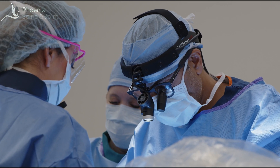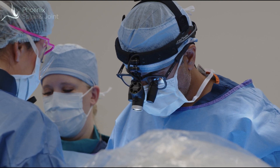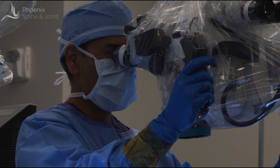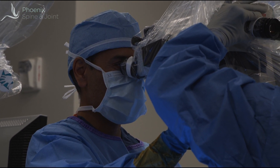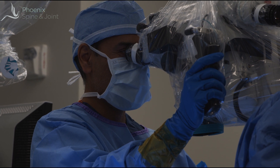Once in the operating room and under successful general anesthesia, Pat was placed carefully on his stomach, the skin on his back prepared and draped using sterile technique, and then a small incision was made at the base of the back right over the level of the herniated disc. Dr. Andelkar placed a small tube into the incision, and the rest of the surgery was done looking down that tube through an operating microscope. Through that tiny opening, with the bright light of the microscope, Dr. Andelkar removed the herniated part of Pat's disc.